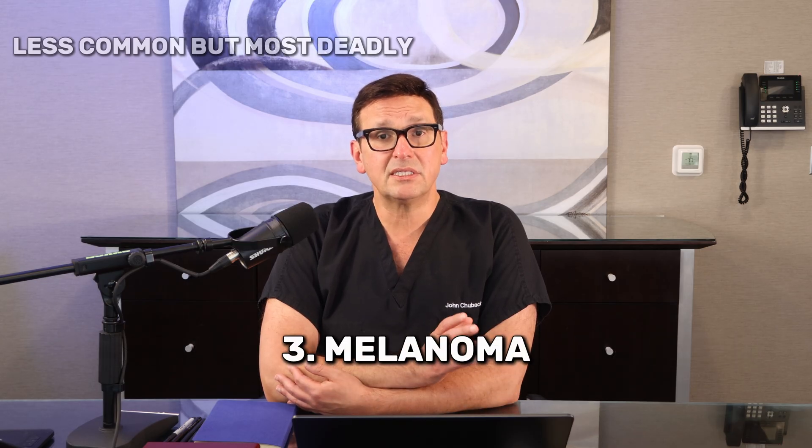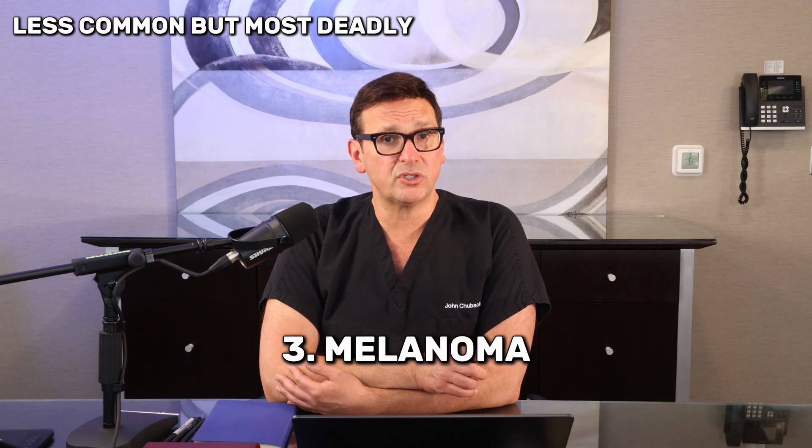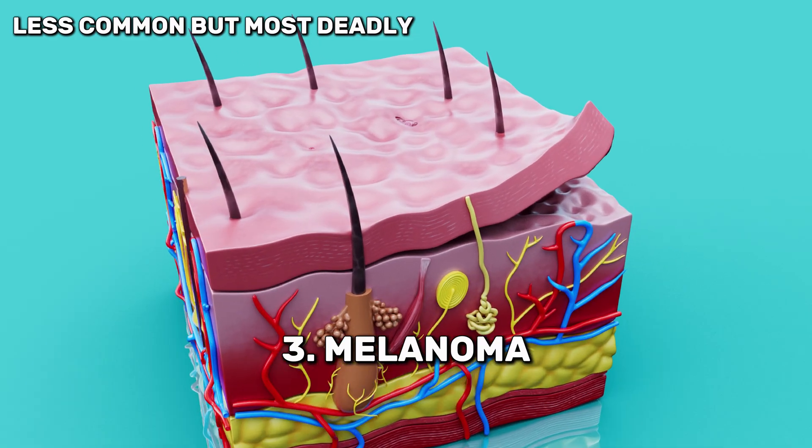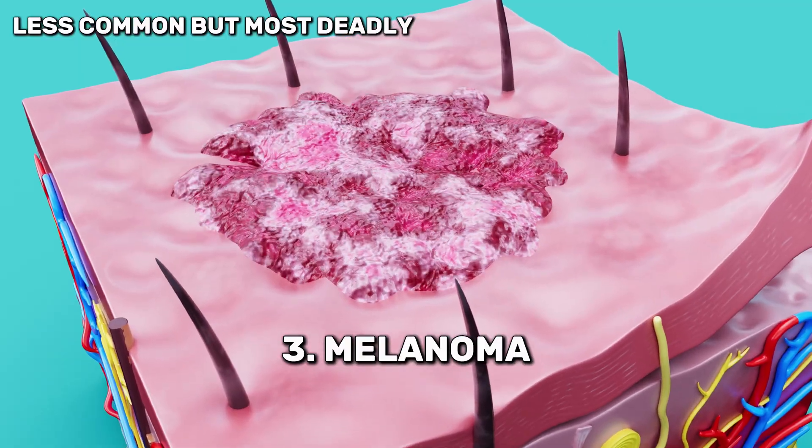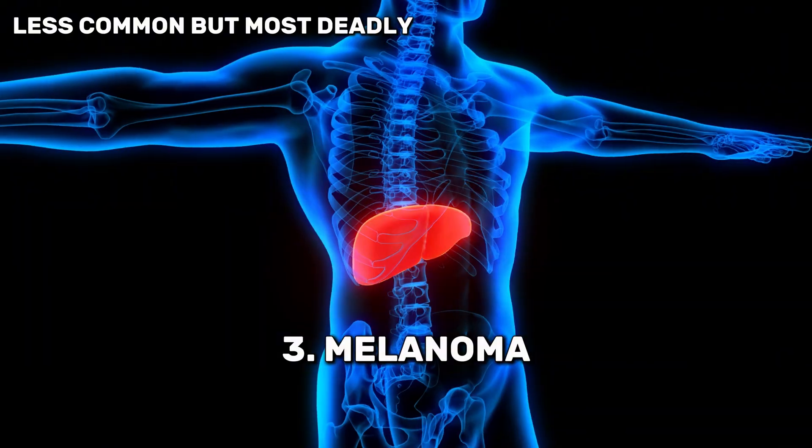Third is melanoma. This is the least common of the three, but the most dangerous. It develops in the pigment-producing cells of the skin, the ones that give us moles and freckles. Melanoma can spread quickly to lymph nodes, lungs, liver, and even the brain. Caught early, it's highly curable. Missed, it can be deadly.